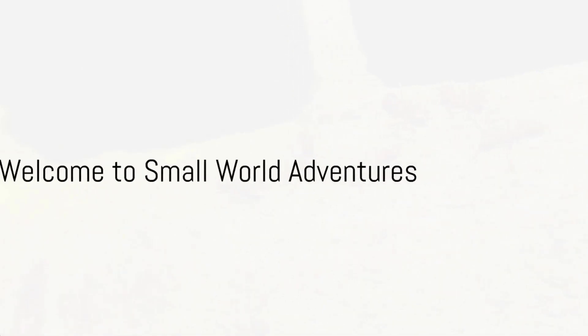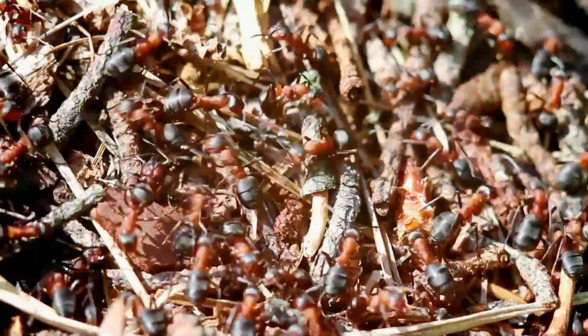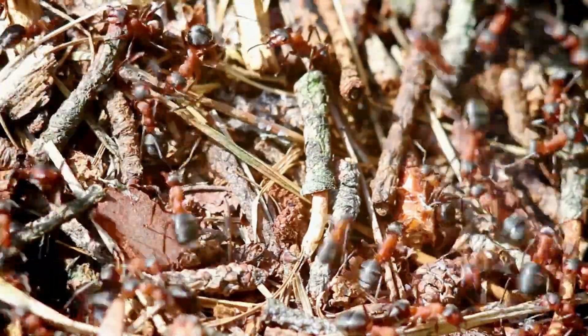Ever wondered what wonders lie underfoot? Welcome to Small World Adventures with me, your guide, Dr. Vet Friend. Today, we're embarking on a journey to the tiny yet mighty world of ants.